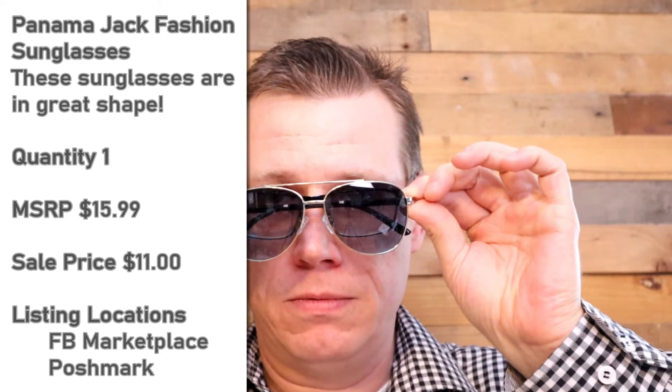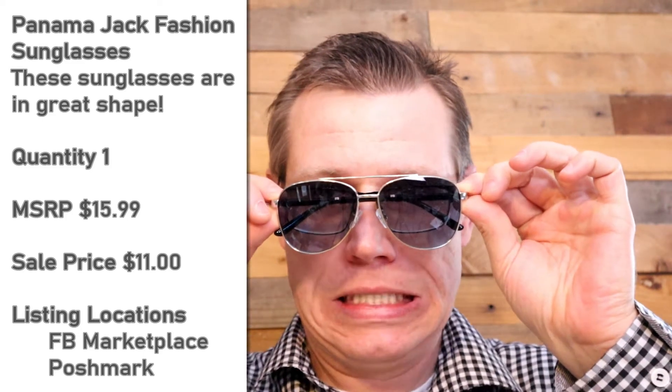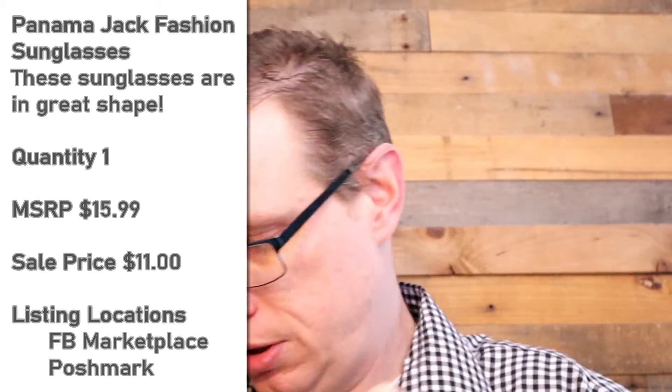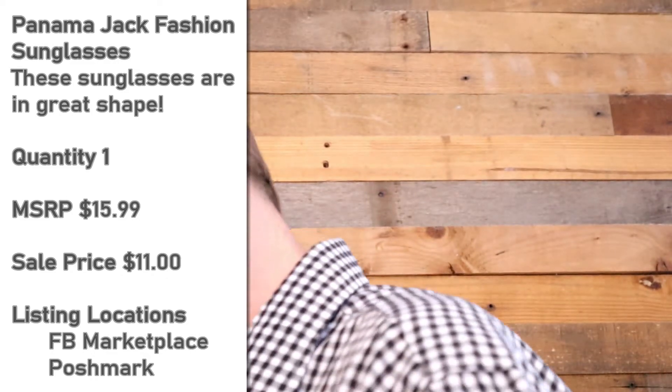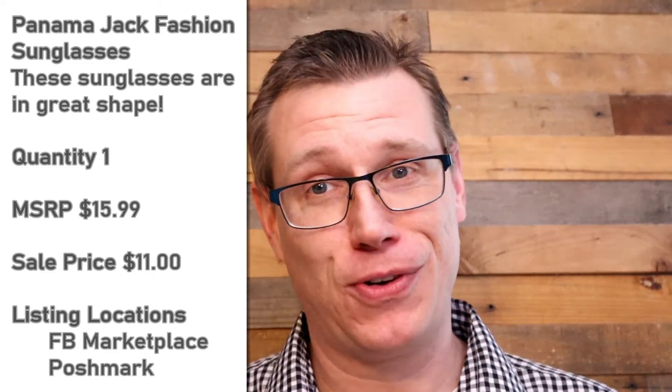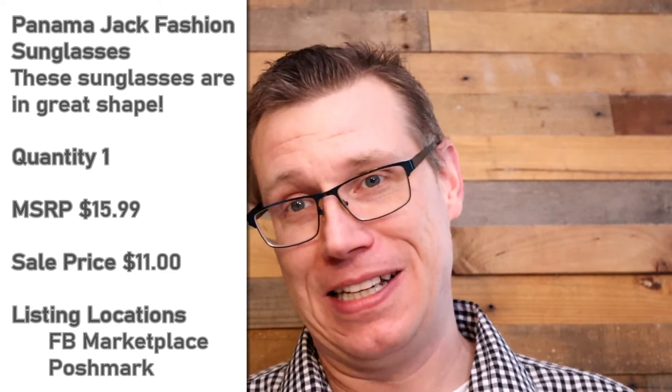Wow, check out those Panama Jacks. I like that. That also feels like a police officer in a way. Totally. Like I should be like, 'License and registration, sir.' Just for the record, I've met some really nice police officers, and I don't know why I sound like a horrible jerk when I'm doing the police officer. Most police officers have been extremely nice to me.